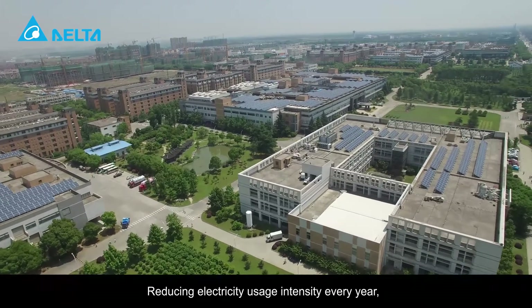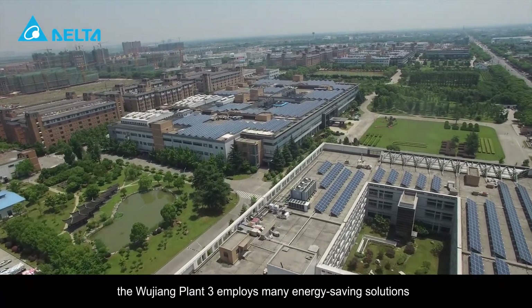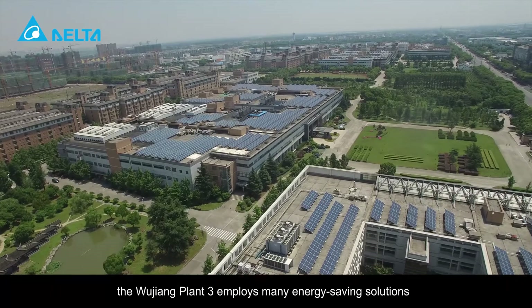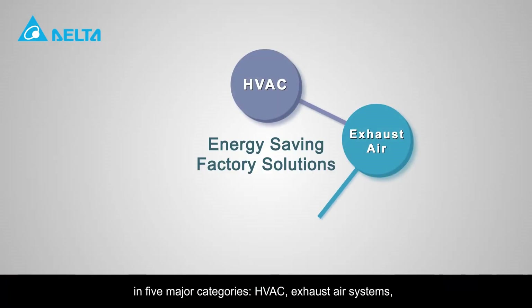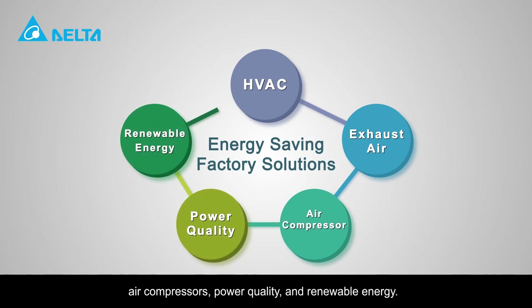Reducing electricity usage intensity every year, the Wujang Plant 3 employs many energy saving solutions in five major categories: HVAC, exhaust air systems, air compressors, power quality, and renewable energy.